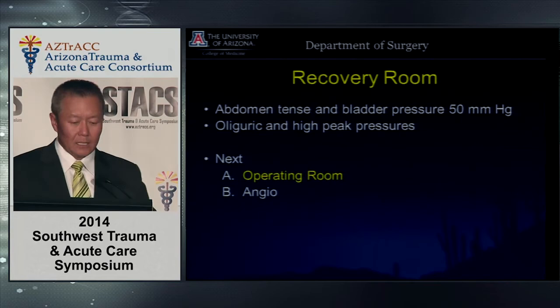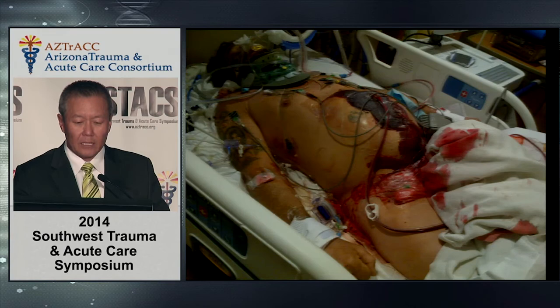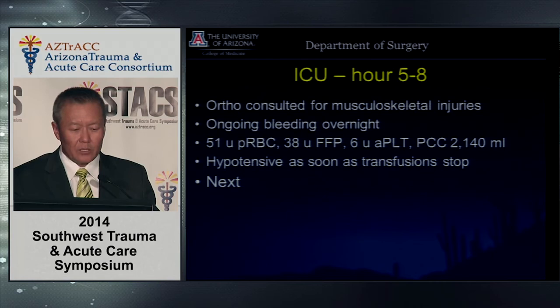We went back to the OR and put a VAC on. There was a lot of fluid — blood mixed with ascites — looking like a mess the next morning. Hours 5 through 8: called ortho, ongoing bleeding, more transfusions — 51 units of blood, hypotensive. As soon as my fellow stopped giving blood, the pressure would drop. So what do you do the next morning when the patient requires massive blood and you've already done the abdominal exploration and pelvic embolization?